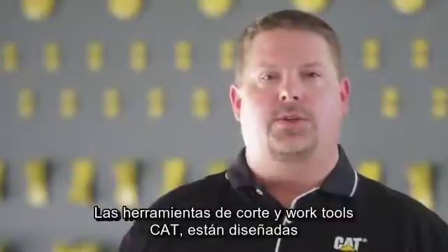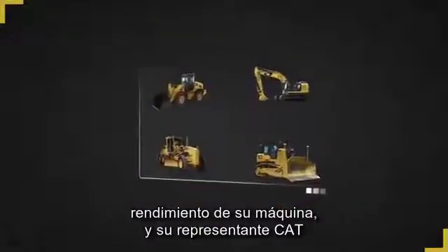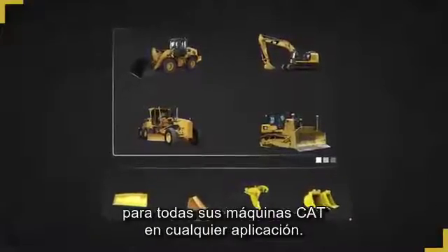CAT GET and work tools are designed to work together as a system to optimize the performance of your machine, and your CAT dealer can help you make the right choices. They have a broad range of products available for all your CAT machines in any application.